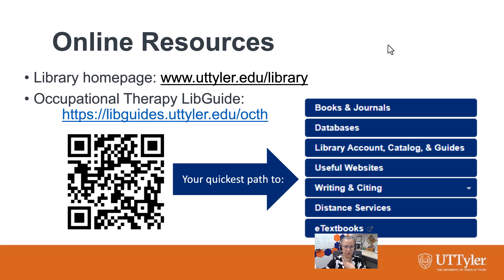To me, this is the most important part. So how are you going to get to all of the resources that the library has for you? The best access point for you is going to be the Occupational Therapy LibGuide. There's the URL for you and a QR code.